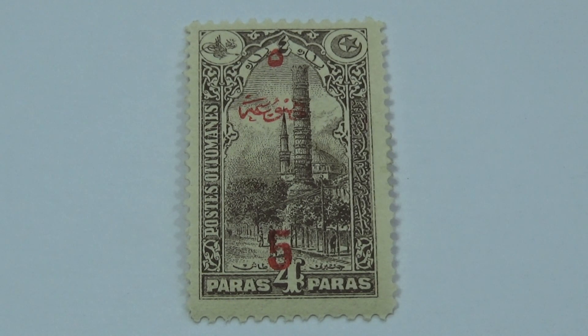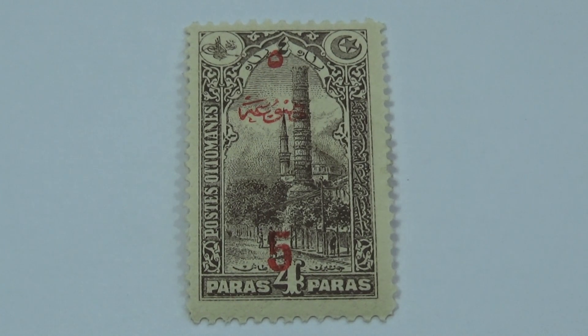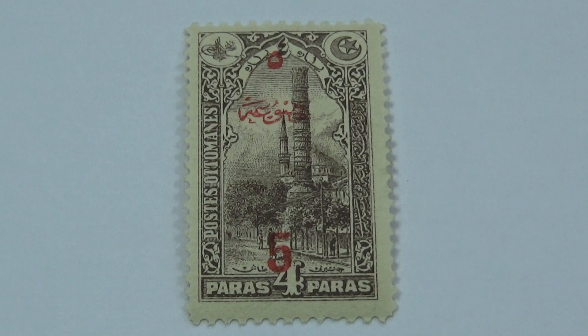This one happens to be a four that got turned into a five. Sure to bring over a thousand dollars for this one. Isn't that a cool one?